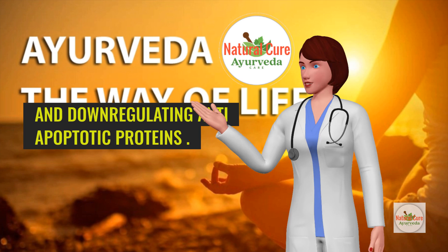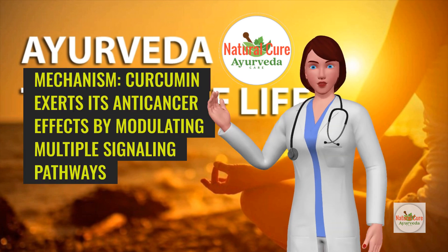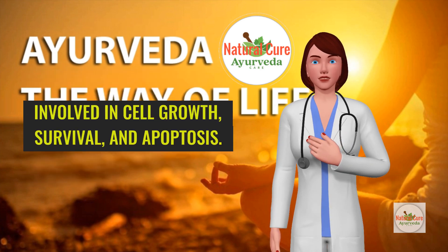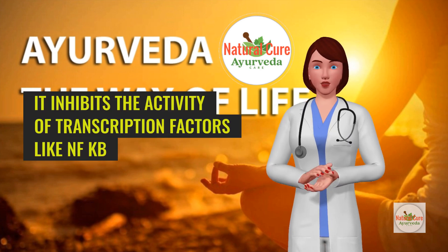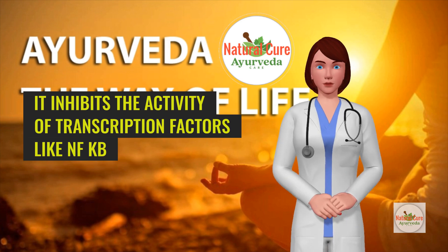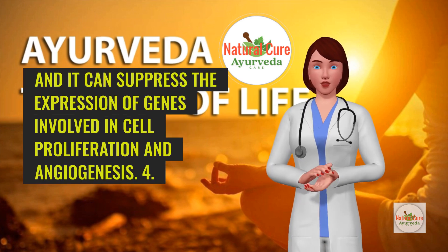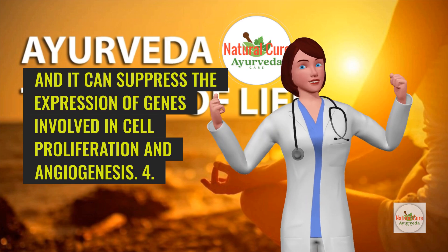Another study published in Molecular Cancer Therapeutics demonstrated that curcumin induces apoptosis in cancer cells by activating caspases and down-regulating anti-apoptotic proteins. Curcumin exerts its anti-cancer effects by modulating multiple signaling pathways involved in cell growth, survival, and apoptosis. It inhibits the activity of transcription factors like NF-κB and STAT3, which are often overactive in cancer cells, and it can suppress the expression of genes involved in cell proliferation and angiogenesis.